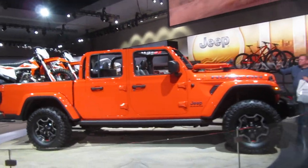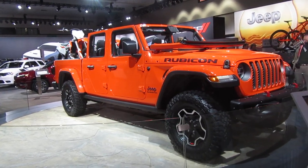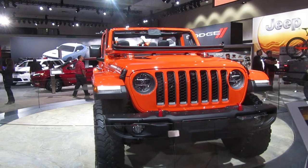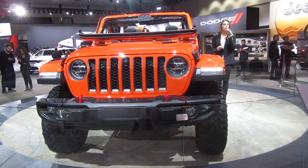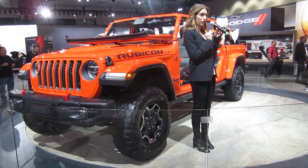The Jeep Gladiator is 100% truck and 100% Jeep, for people who embrace the freedom of adventure. It is the only truck on the planet that combines legendary 4x4 Jeep capability, an open-air driving experience, and best-in-class towing and payload — with a towing capacity of up to 7,650 pounds and payload capacity of up to 1,600 pounds.